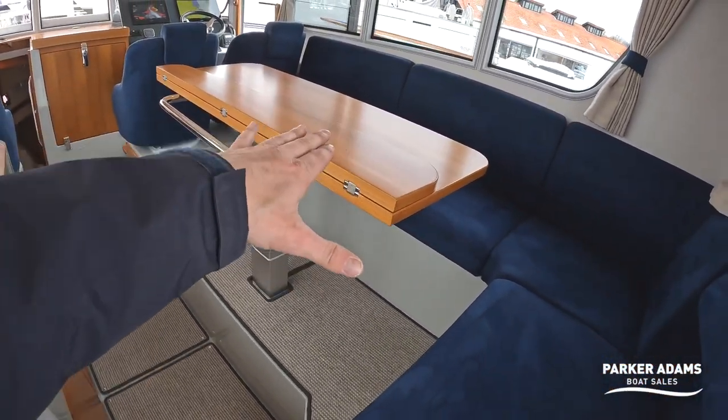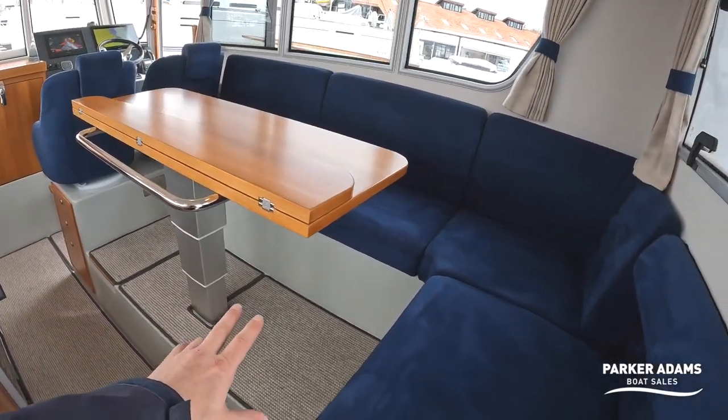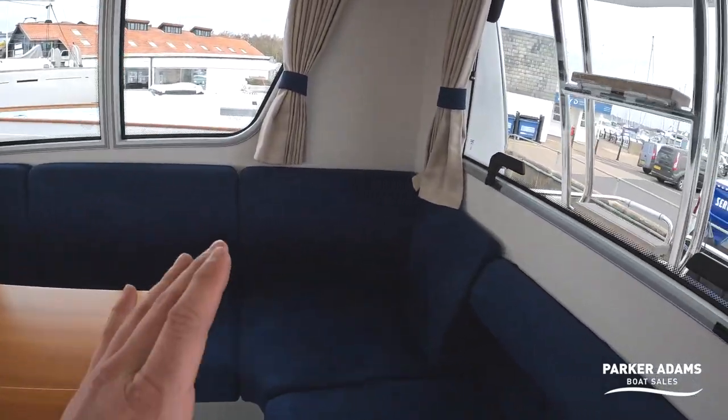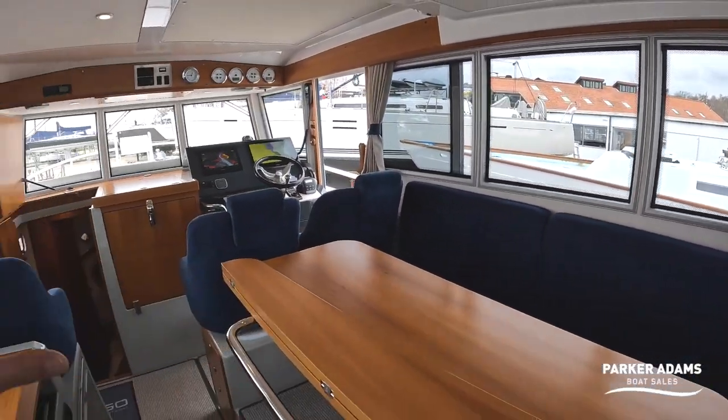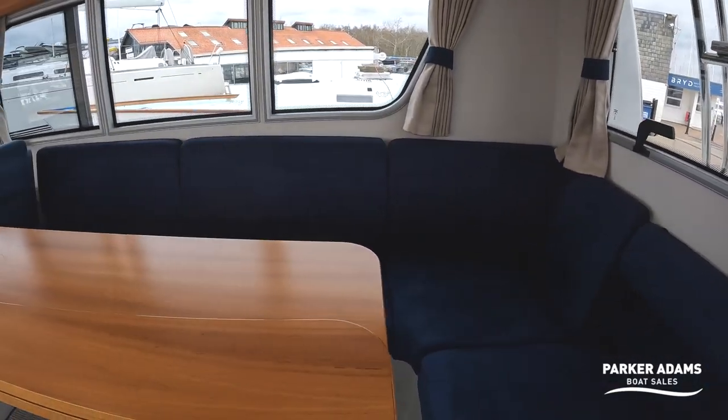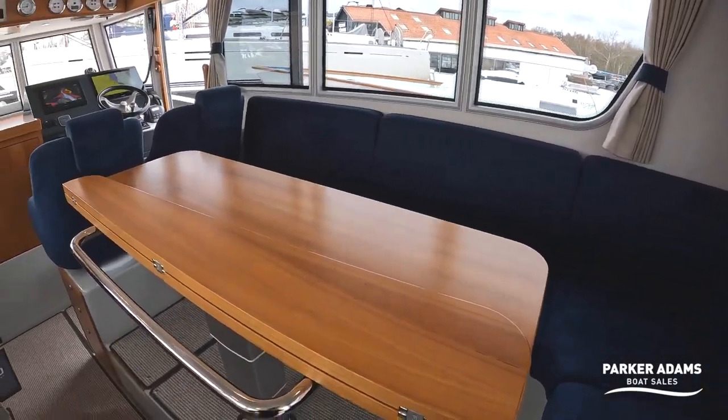Electronically, this table drops all the way down and allows this area to work as another double berth. You can see the curtains that go all the way around here, allowing this whole area to be enclosed to give some nice privacy if you were to have a couple of guests staying in this area.